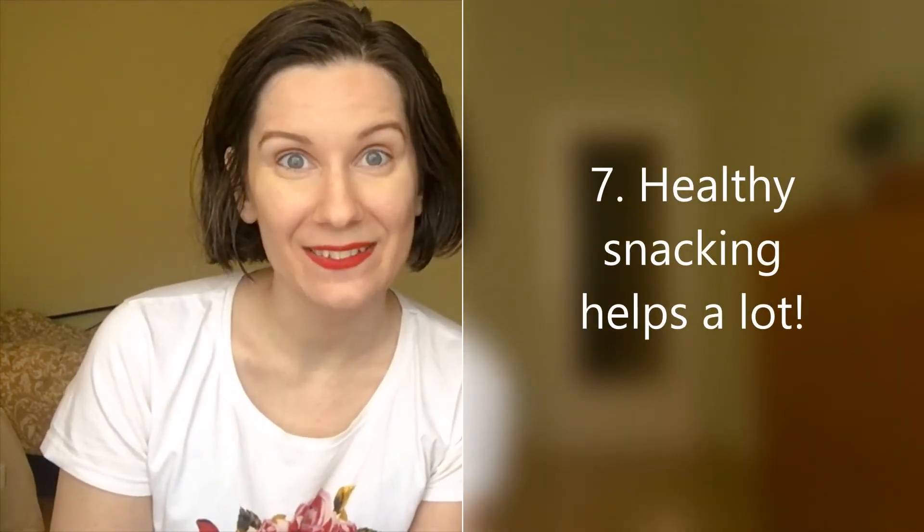My last tip, number seven, is healthy snacking. If you want to gain weight, healthy snacking is the way to go — you're having your meal and shake for dessert, and during the day you want healthy snacks full of protein and healthy fats to increase muscle mass. I've linked a snacks video in the description. I also recommend talking to your coach about calculating exactly how many calories you need, as different plans suit different heights and weights.